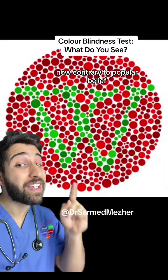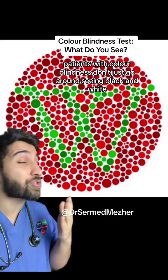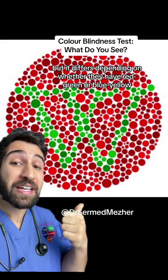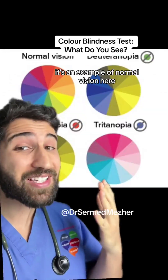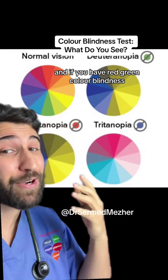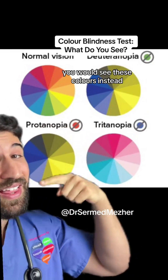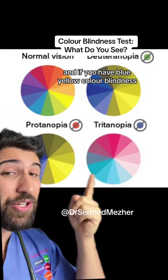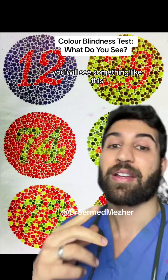Contrary to popular belief, patients with colour blindness don't just go around seeing black and white — it differs depending on whether they have red-green or blue-yellow colour blindness. You can see an example of normal vision here, and if you have red-green colour blindness you would see these colours instead, and if you have blue-yellow colour blindness you will see something like this.